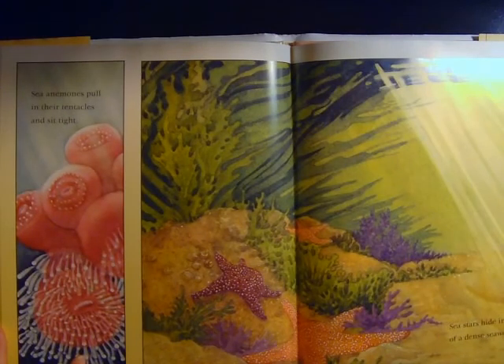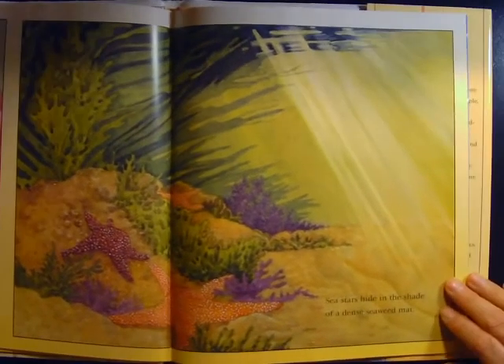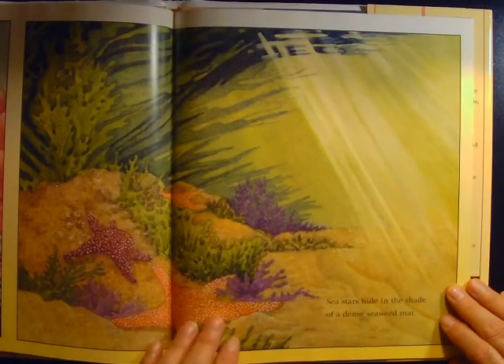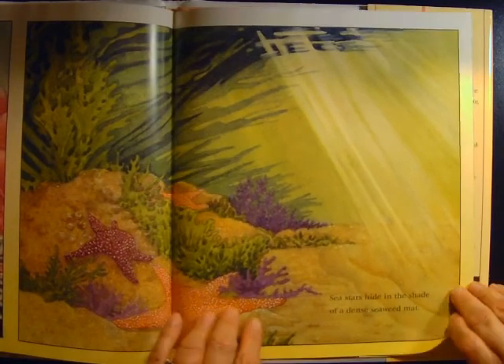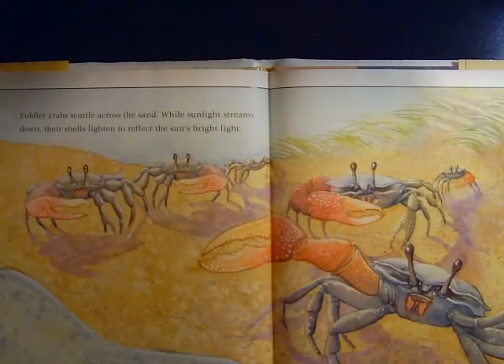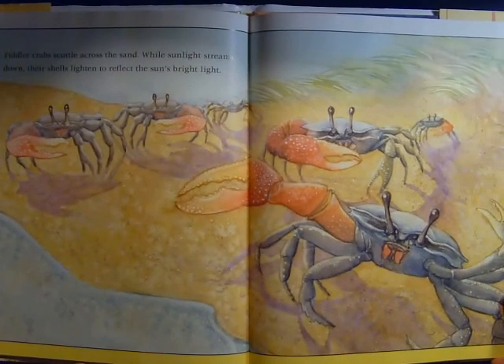Sea anemones pull in their tentacles and sit tight. Sea stars hide in the shade of a dense seaweed mat. Fiddler crabs scuttle across the sand while sunlight streams down. Their shells lighten to reflect the sun's bright light.